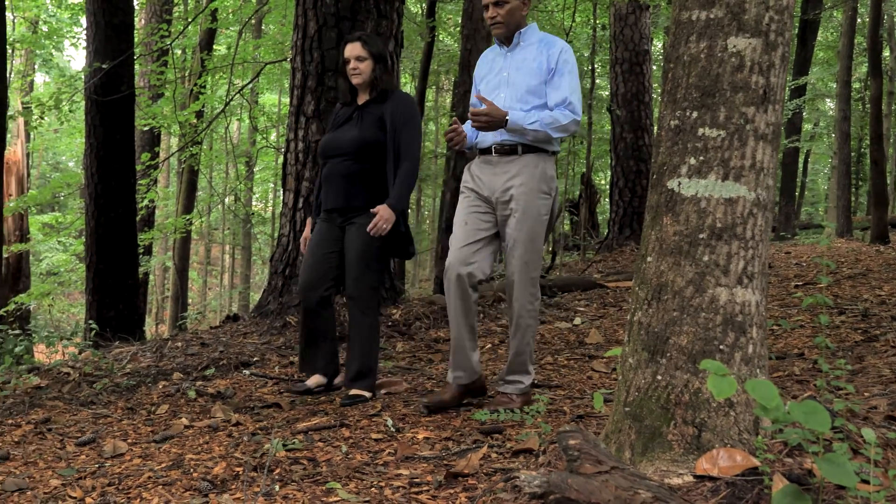I think it will be a great benefit to the community, because it is going to allow an easy access place right on campus where folks can come and experience and learn about nature.